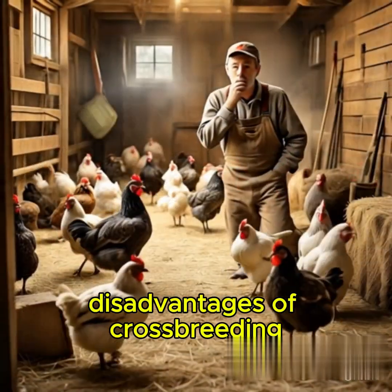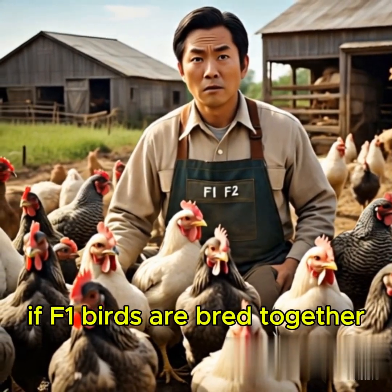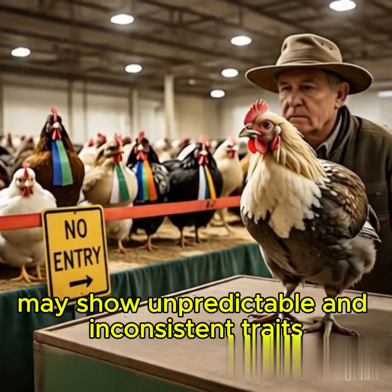Disadvantages of Crossbreeding — Genetic Instability in F2 and Beyond: If F1 birds are bred together to produce the F2 generation, the offspring may show unpredictable and inconsistent traits.